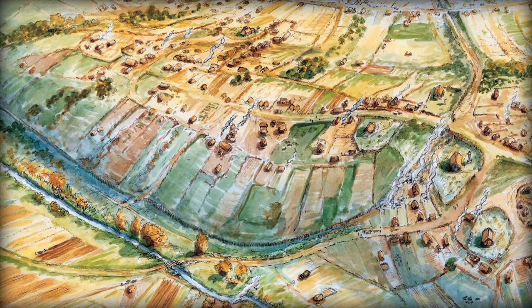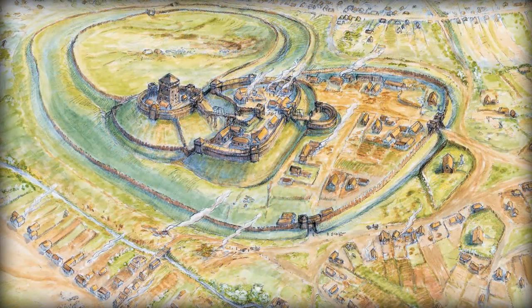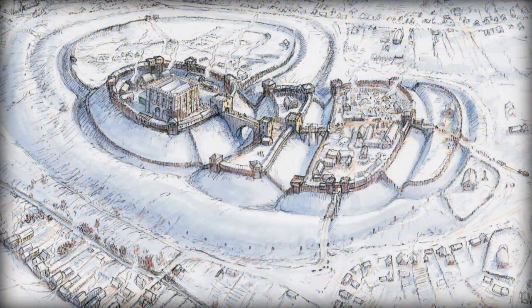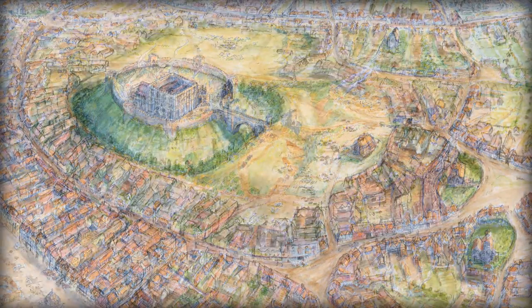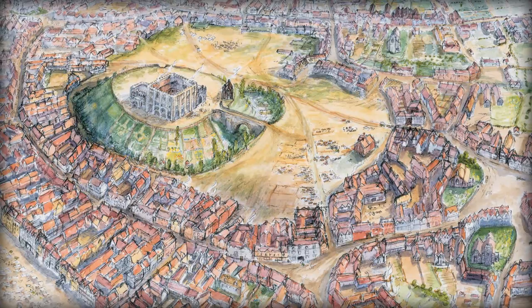Gradually from the 13th century, the vast complex of buildings and defensive structures which had formed part of the Norman Castle disappeared. These artists' impressions show the city encroaching on the north and west sides until only the keep remained. Increasingly used as a prison, it ultimately became the home of the Norfolk County Jail.